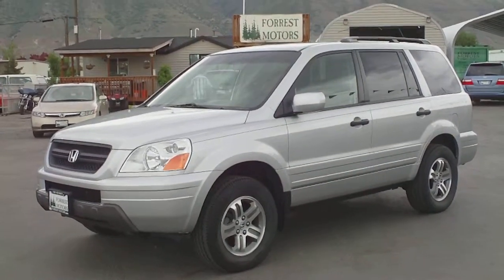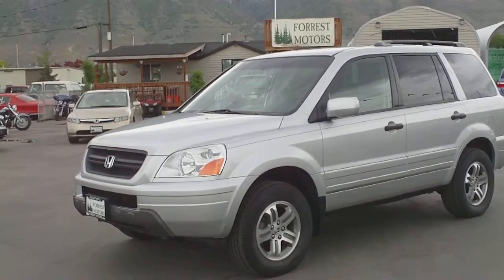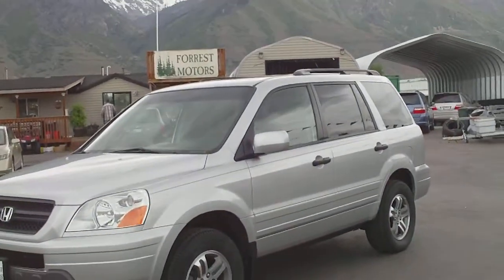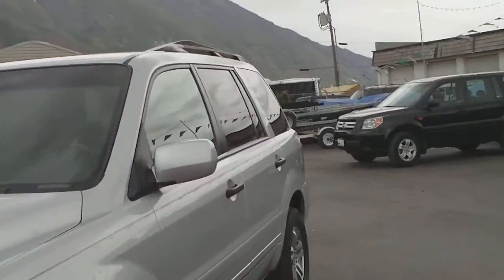2005 Honda Pilot EXL with 97,000 miles. This Pilot is really in incredible condition for the age and miles. Let's start on the outside, take a walk around and look at the condition of the paint.